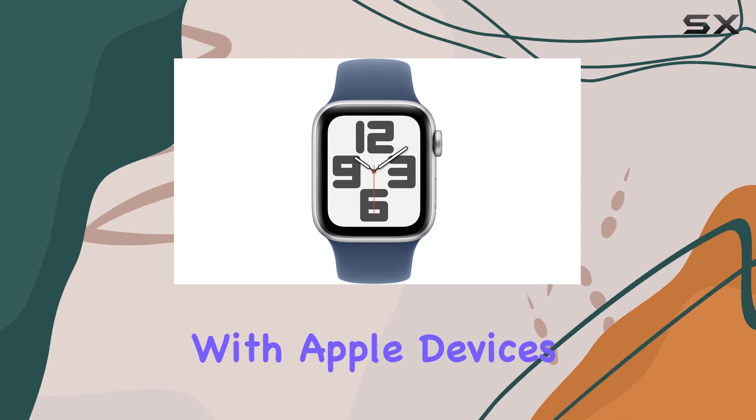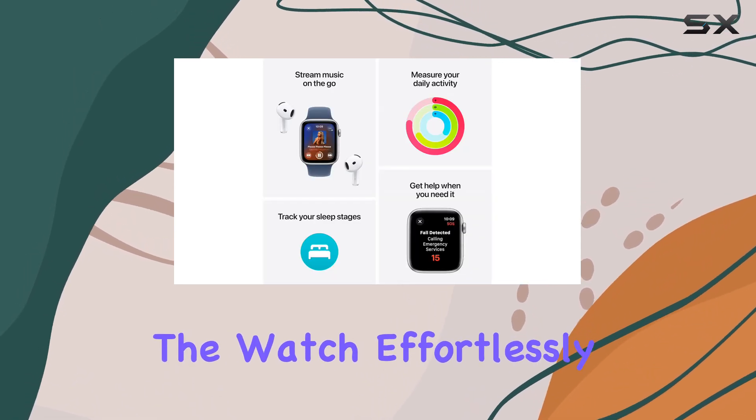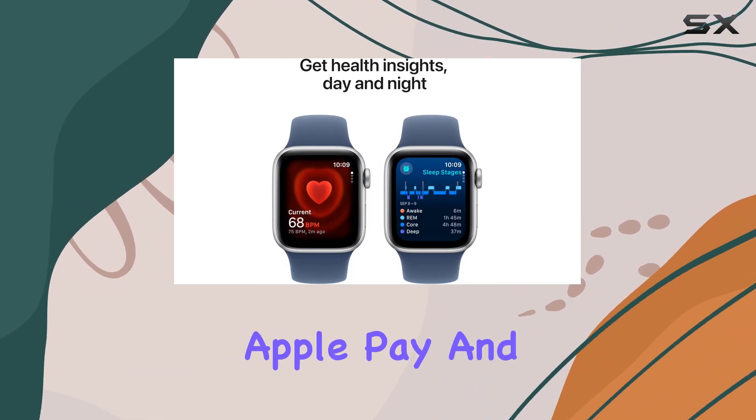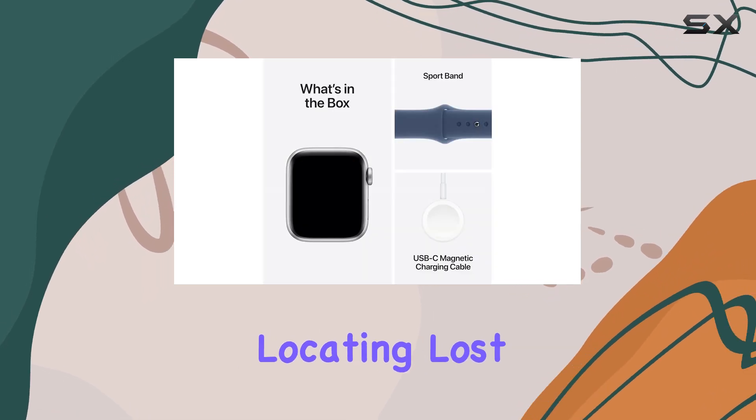The compatibility with Apple devices and services is exceptional. The Watch effortlessly unlocks your Mac, making your digital life more convenient. Additionally, Apple Pay and Find My Device features make payments and locating lost items a breeze.